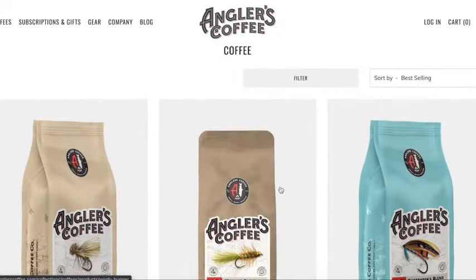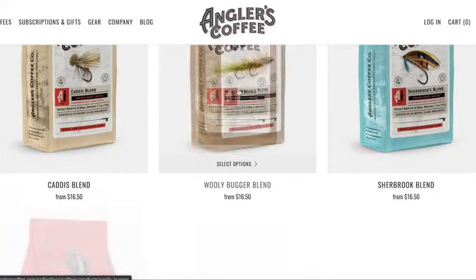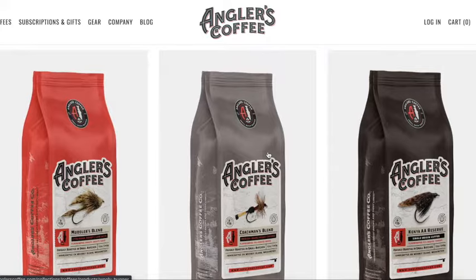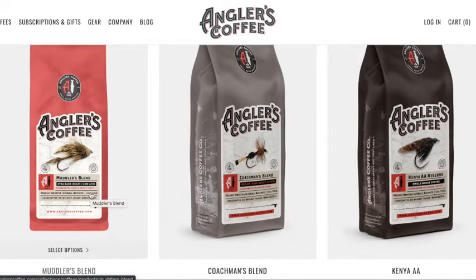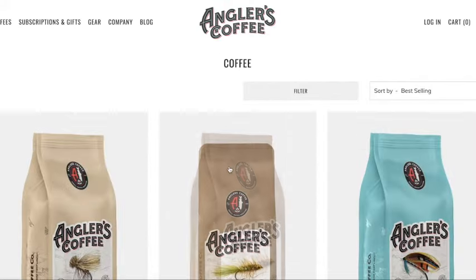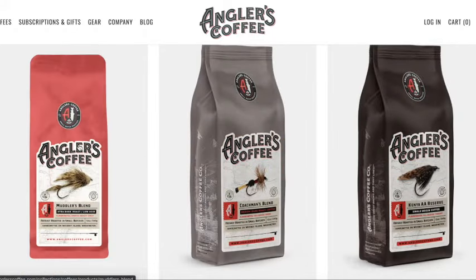And you can see they got different types of coffee. I'll probably try this Woolly Bugger eventually, but I really like the Extra Dark — it's super tasty. It doesn't mess with my heartburn. It's just good to go. So we're going to stick with that, and if you just click on it, it's going to open up a window.